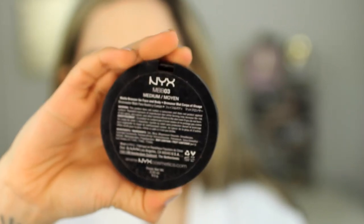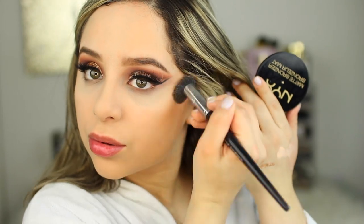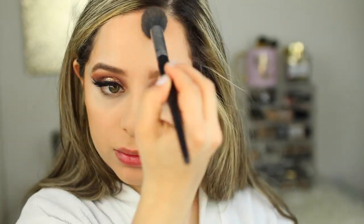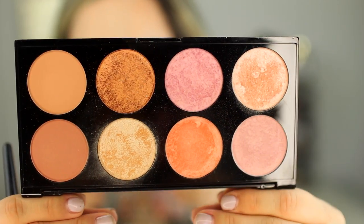The NYX matte bronzer is amazing — you guys should really try this one. It makes your skin look like you just bronzed in the Bahamas and it blends so well. The shade Medium is a little bit more terracotta on my skin tone. I like to do a three-shape application with these orangey terracotta shades because they make me look a little bit tanner. Since I'm sick I haven't looked very tan, so this bronzer is really helping me.